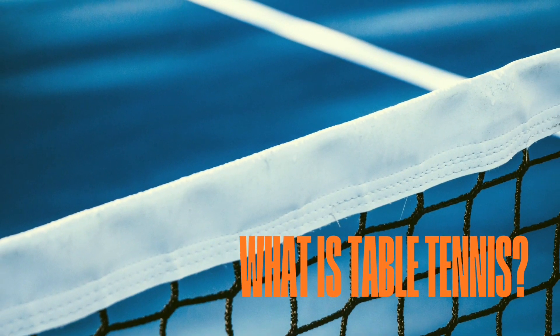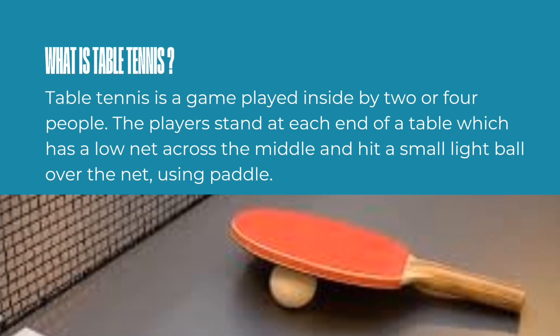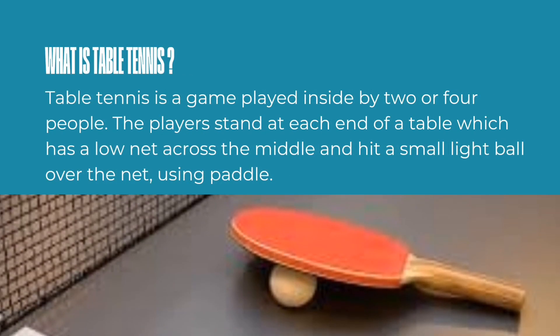What is table tennis? Table tennis is a game played indoors by two or four people. The players stand at each end of the table, which has a low net across the middle, and hit a small, light ball over the net using a paddle.